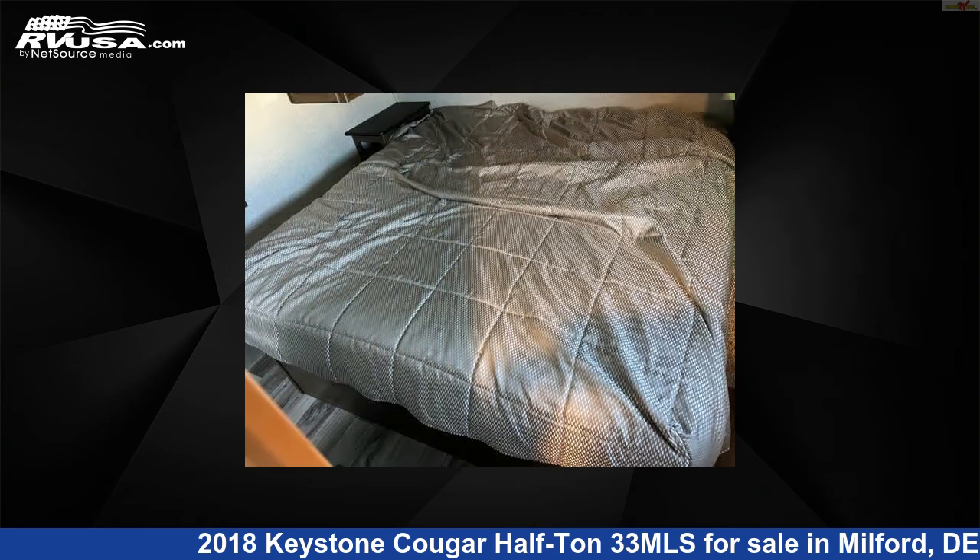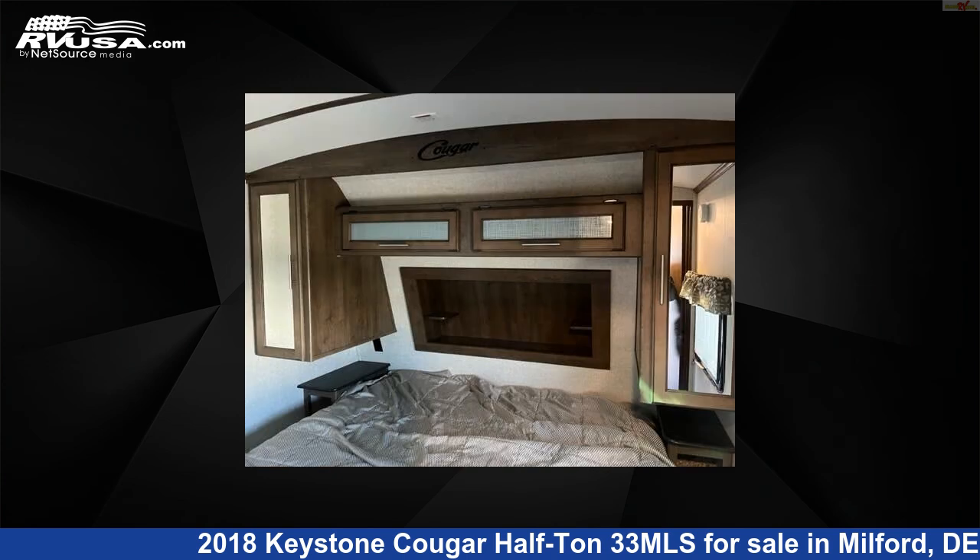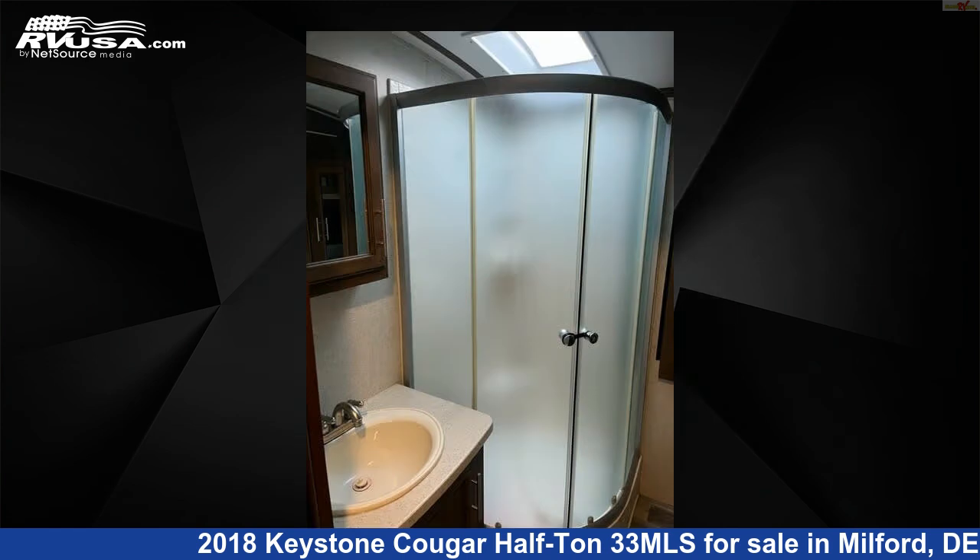The unloaded weight of this 2018 Keystone Cougar Half-Ton 33MLS is 8,075 pounds. For more information and pricing on this unit, and to see all units available for sale by Delmarva RV Center, visit rvusa.com.